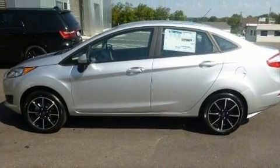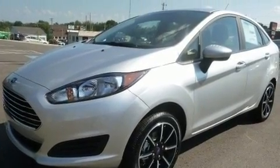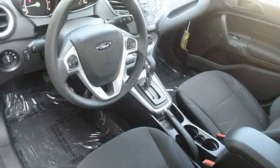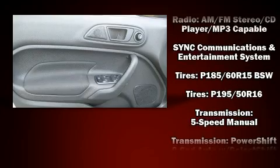Six speakers enhance the audio experience throughout the interior. Ford also prioritized safety and security by including head curtain airbags, front side impact airbags, traction control, brake assist, ignition disabling, an emergency communication system, and ABS brakes.